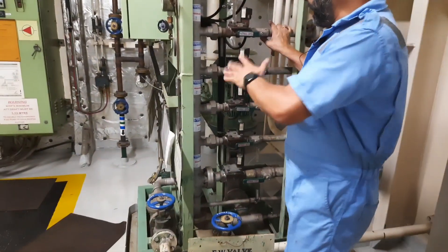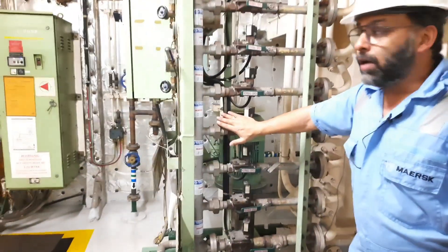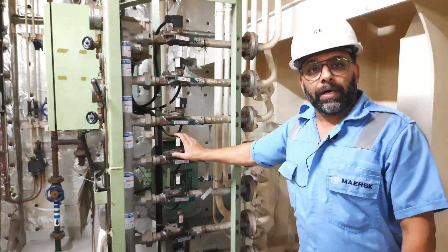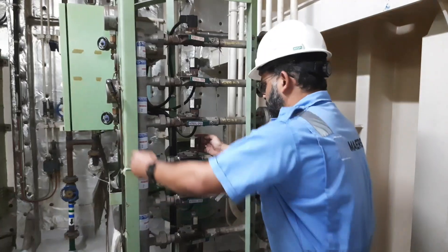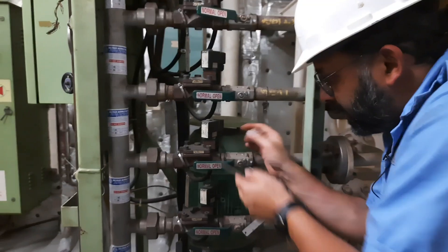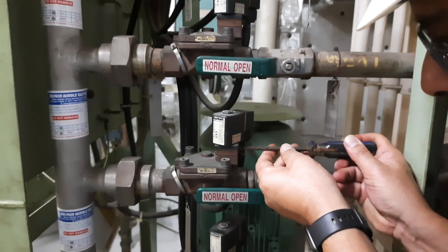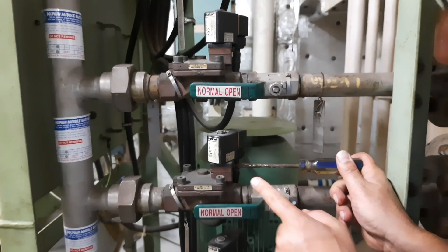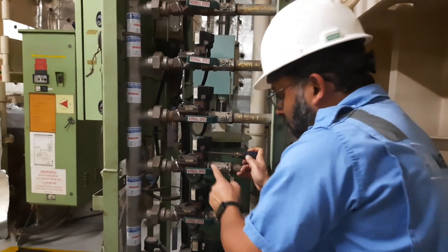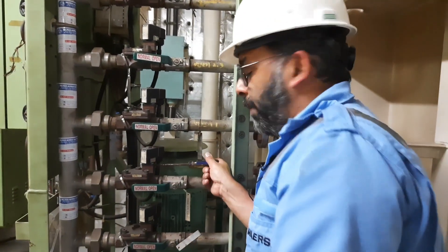One more thing — in case, for example with the IGG, this solenoid valve fails to open: you know there is a fire, the pump has started, but the valve has not opened. In that case, we have a screwdriver here which is always kept at this location. There is a screw on the solenoid valve. When horizontal, it is in auto. If I make it vertical, the solenoid opens manually. So we can also open this valve manually if needed.